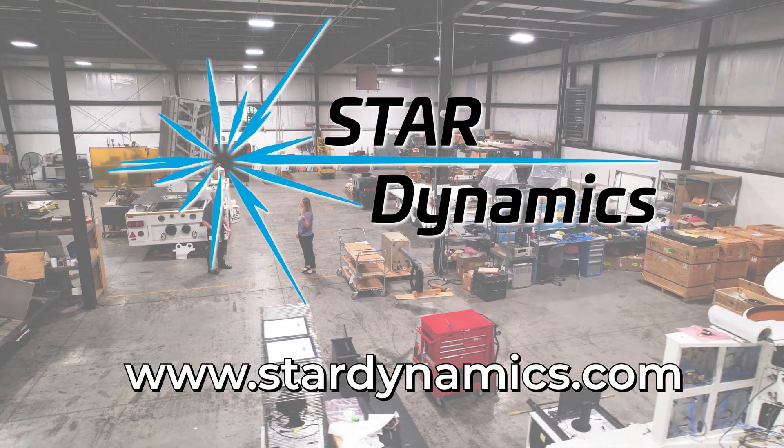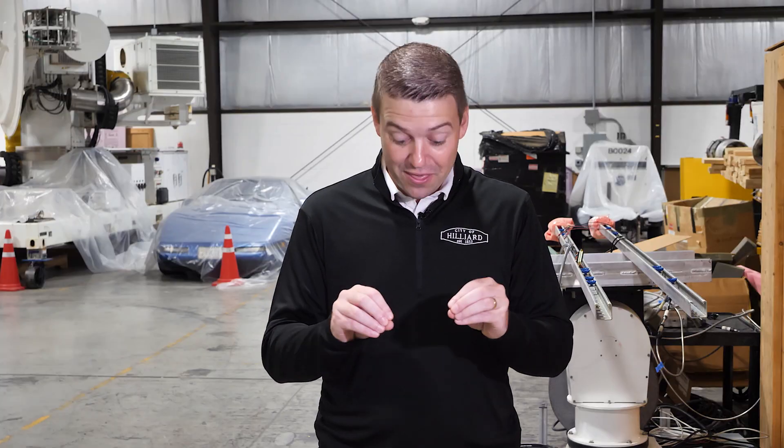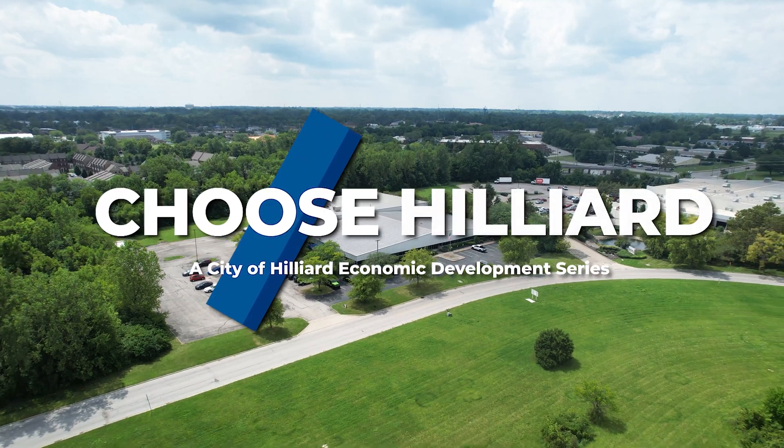For more information, visit Stardynamics.com. That's a wrap on this episode — thanks so much for watching, and we'll see you next time on Choose Hilliard.